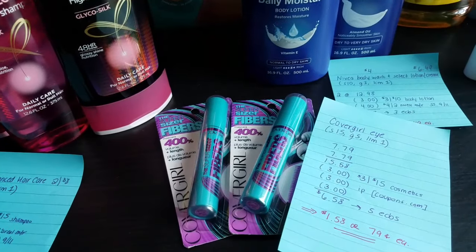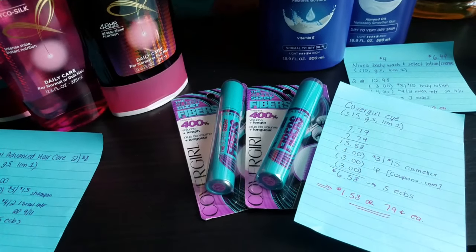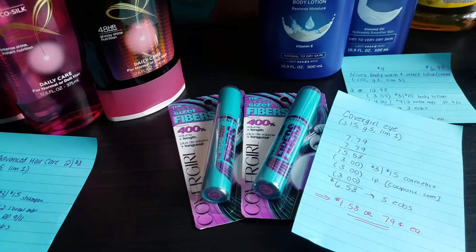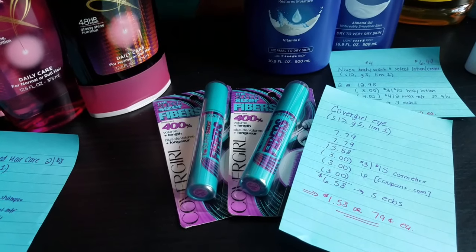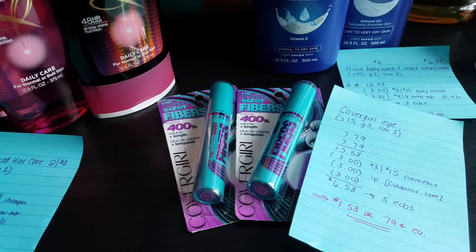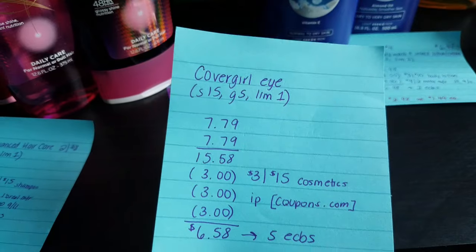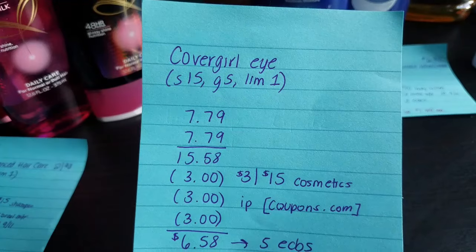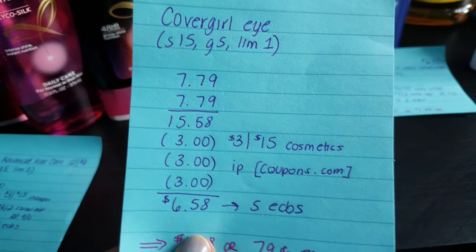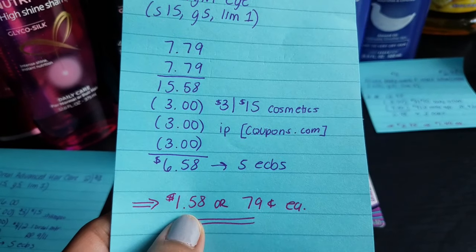For the CoverGirl eye deal, when you spend $15 you get back $5 ECBs — and that is a limit of three, not one. I'm aware some CVS stores have cheaper alternatives, but my CVS didn't have any of the $4 or $5 eye products, so I chose the Supersizer Fibers, priced at $7.79 at my store. For two of them that's $15.58. With a $3 off $15 cosmetics CVS coupon and two $3 printable coupons from coupons.com, my total was $6.58. After $5 ECBs back, that's $1.58, or only $0.79 each.